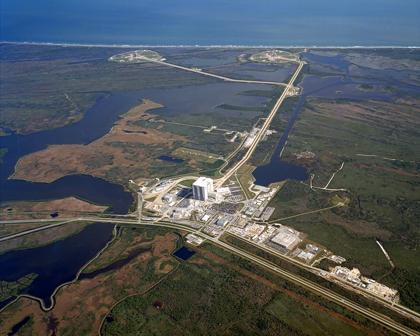NASA launches from LC-39A and 39B have been supervised from the NASA Launch Control Center (LCC), located 3 miles (4.8 kilometers) from the launch pads. LC-39A is one of several launch sites that share radar and tracking services of the Eastern Test Range.